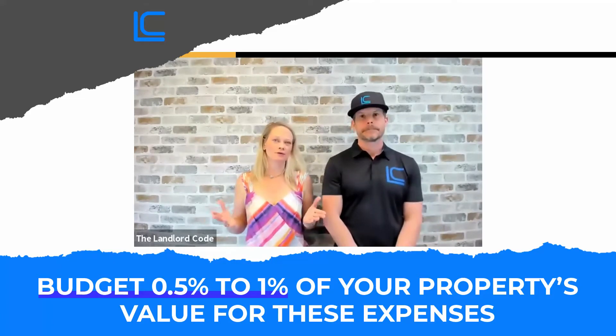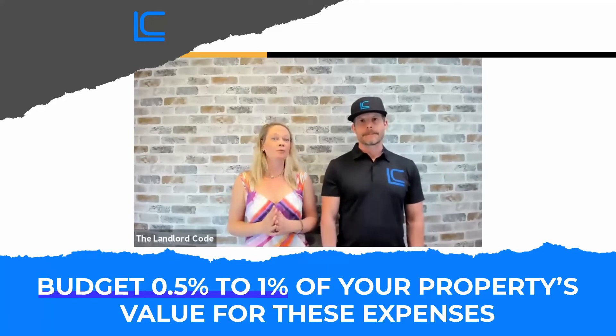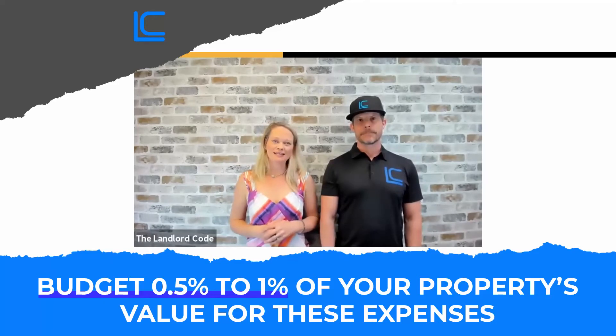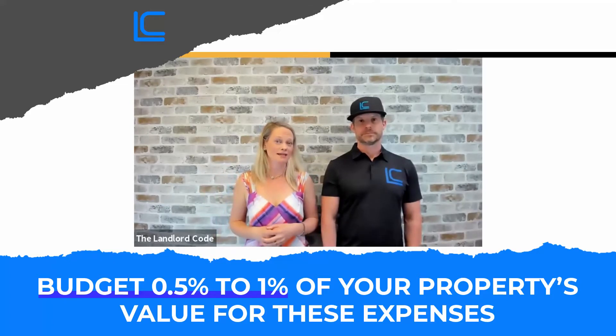So the rule of thumb that a lot of people know is you need to budget about 1% of your property's approximate value for repairs and capital improvements. But we actually did a deep dive study of about three years worth of data, because that didn't sound right for the portfolio we managed — homes vary anywhere from a million up to $4 million. That's a lot of money. So we actually did a deep dive into our numbers to see how much our clients are actually spending on maintenance.